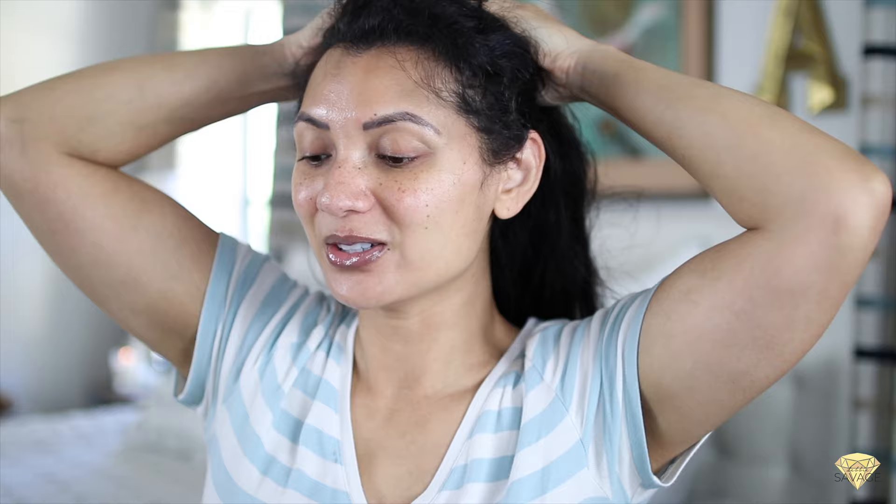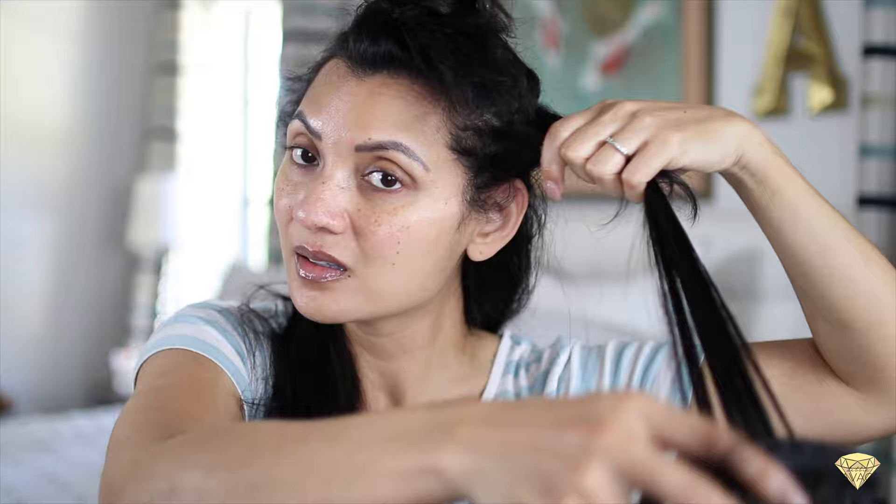I forgot one thing — you need a scrunchie. I snatched one of my daughter's to separate areas that have been worked on so I can concentrate on the next area. I go ahead and separate the section by grabbing the hair at the top of my ears and going back towards the head. My arms are getting tired but I am not even done — we're going to power through this.